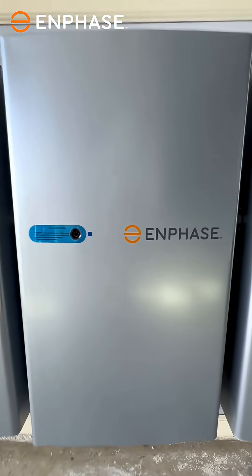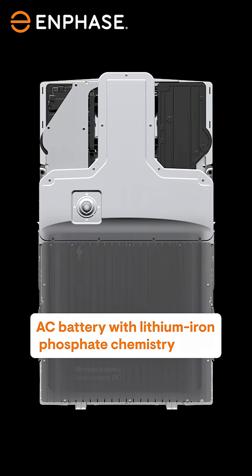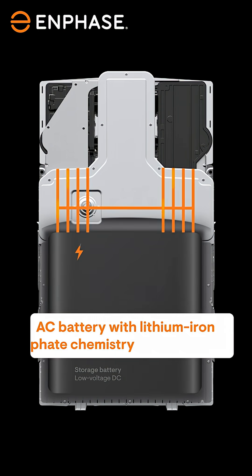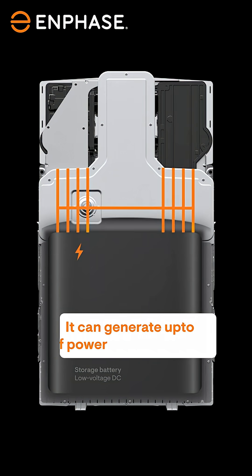Enphase IQ Battery 5P is the most powerful battery we have built yet. An AC battery with Lithium Iron Phosphate chemistry, making it one of the safest choices for residential storage. It can generate up to 3.84 kW of power.